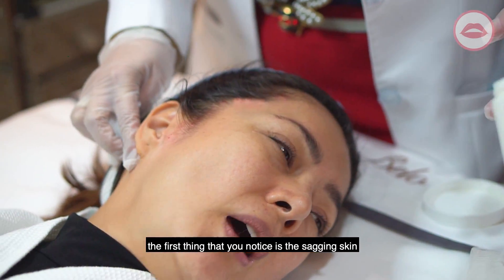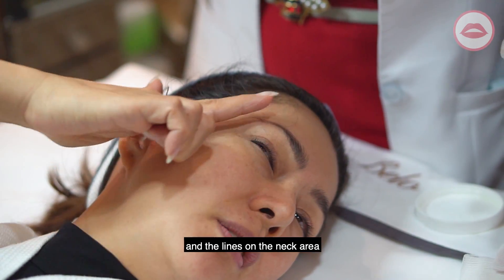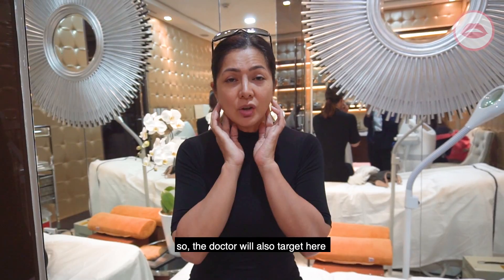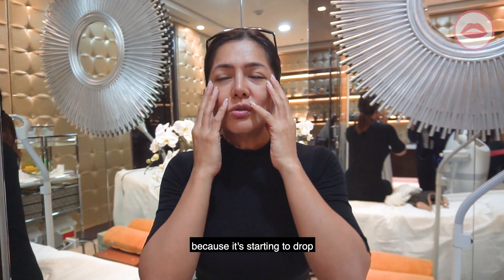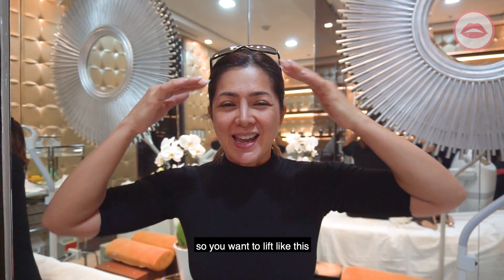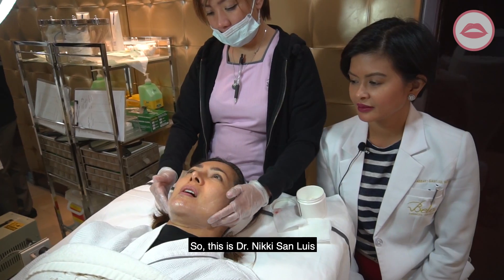As you age, the first thing you notice is the sagging skin and the lines on the neck area, so the doctor will also target here. The skin is starting to droop, so you want to lift it. This is Doctora Nikki San Luis.